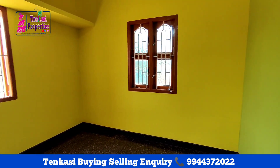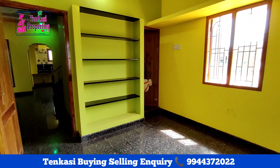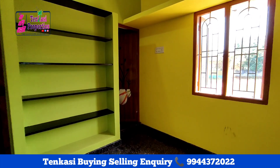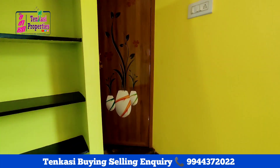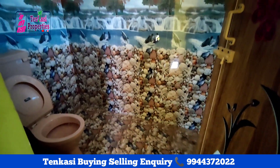There are three windows provided in bedroom one. There is a lot of storage space. There is a bathroom attached to this bedroom, located on the western side.